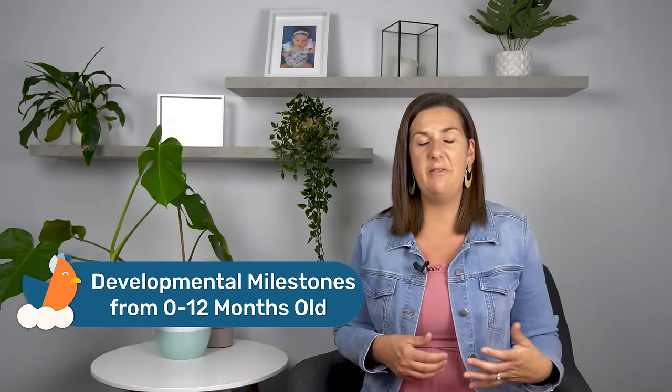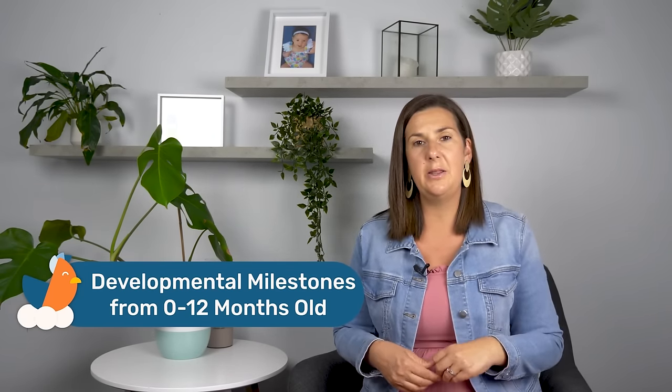Before we get into the gross motor red flags, if you haven't already, make sure you download my free developmental checklist by clicking the link in the description box below.